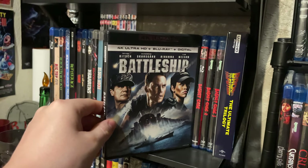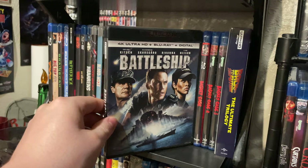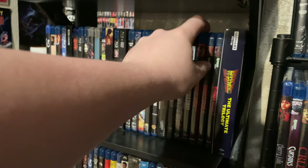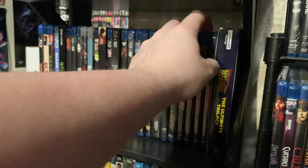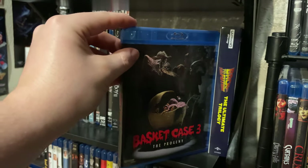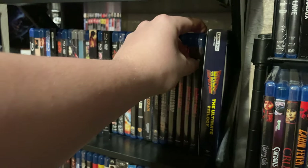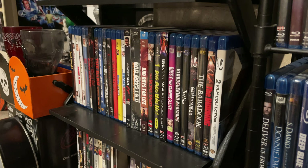We have Behind Enemy Lines — an absolute classic. The 4K of Battleship — much better than people say it is. We have the Basket Case trilogy: Basket Case, Basket Case Two, and Basket Case Three: The Prodigy. And this is the 4K set of Back to the Future.